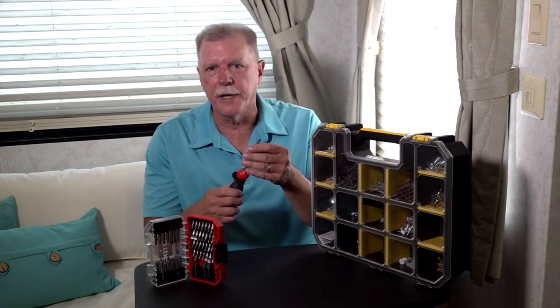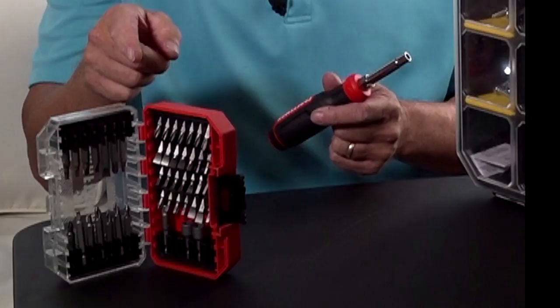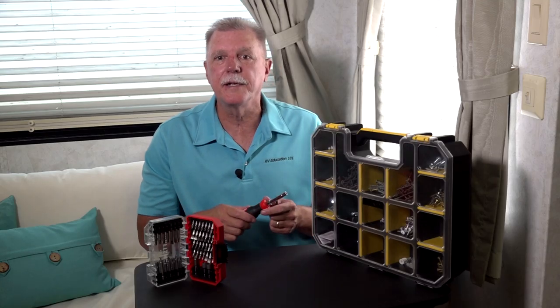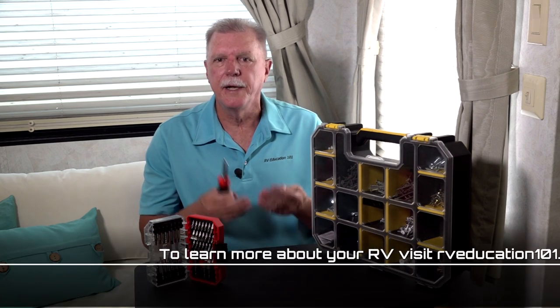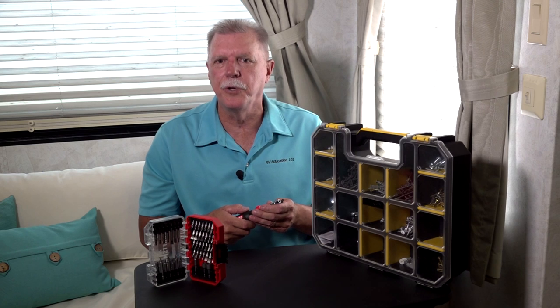My recommendation for what type of screwdrivers and bits to have on hand in your RV would be this type of driver that can use interchangeable bits, along with a good set of bits in the various sizes and types we discussed today. It doesn't take up much space in your toolbox and you will be prepared to deal with almost any type or size screw used in constructing your RV. Happy camping!